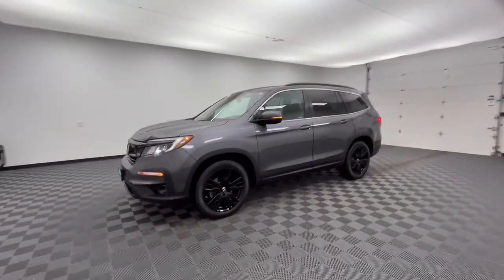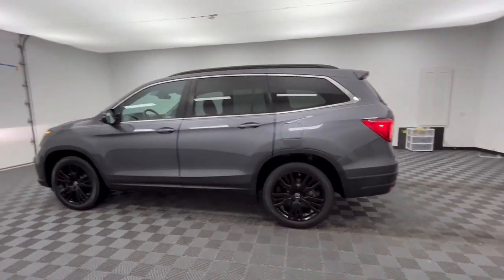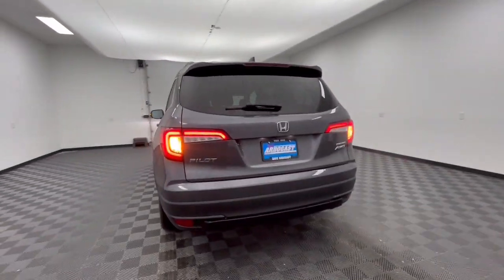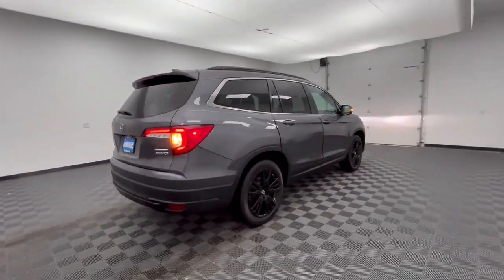Get into a car with value — the 2021 Honda Pilot. This vehicle is an outstanding buy with fewer than 35,000 miles on the odometer. Give in to your craving for an SUV that's both rugged and refined.